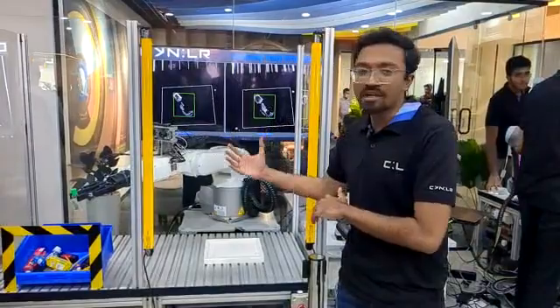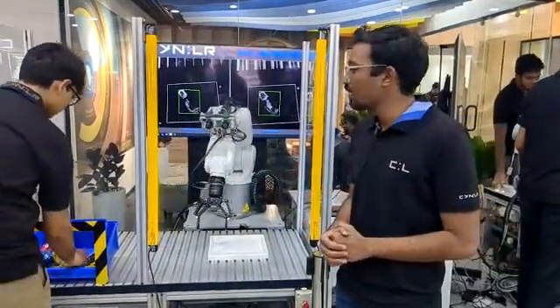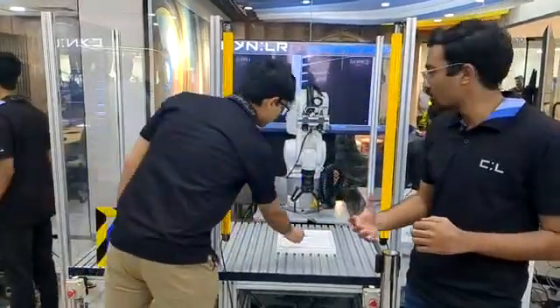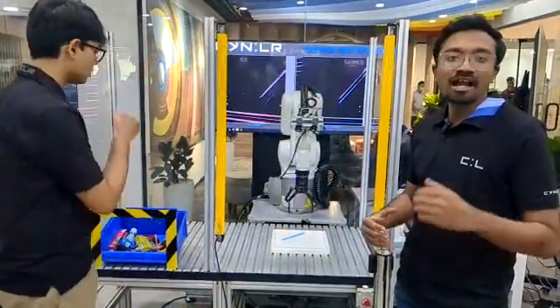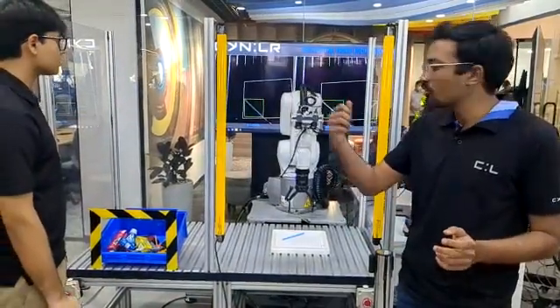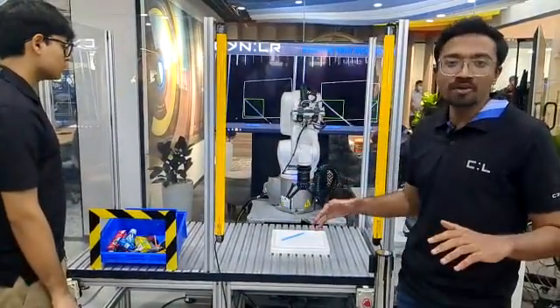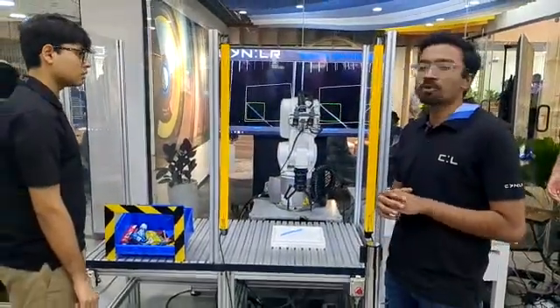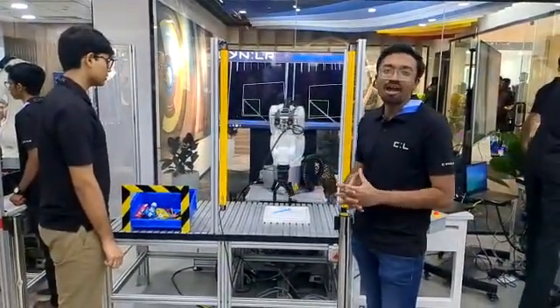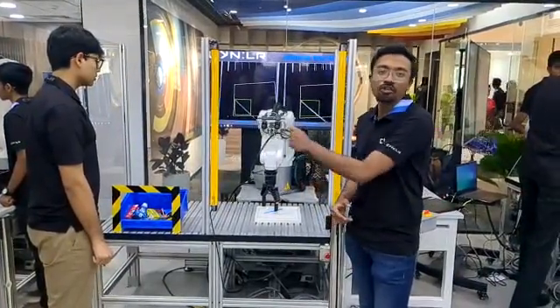Currently we are demonstrating a random pick demo where the robot, just like a baby, does not know what object it is going to pick, but it detects the contours, identifies the object, picks it up and drops it in the bin. There is zero training in this whole process. You can put any random object within the grasp limit and the payload, and it grips the object and drops it into the bin.